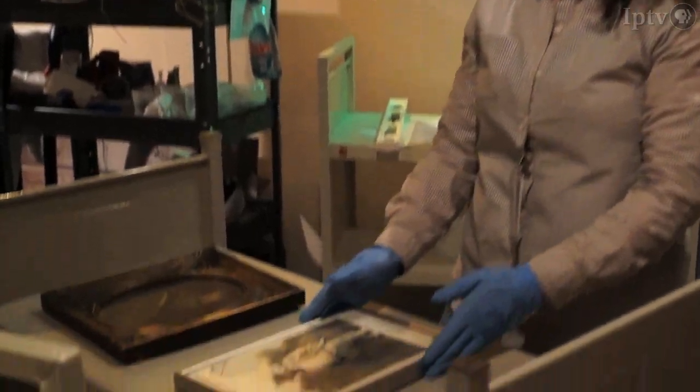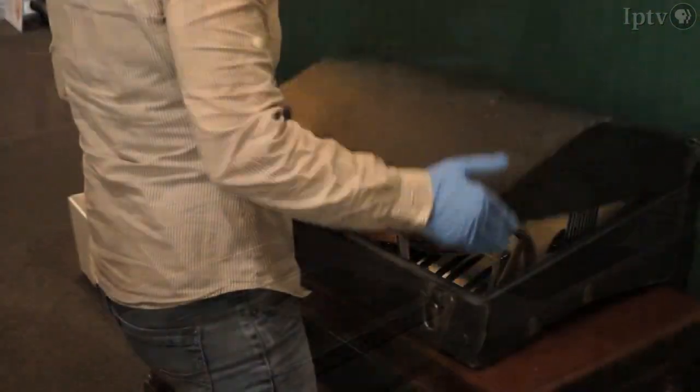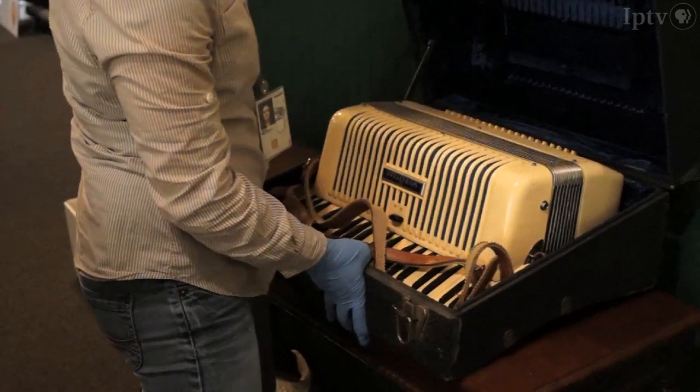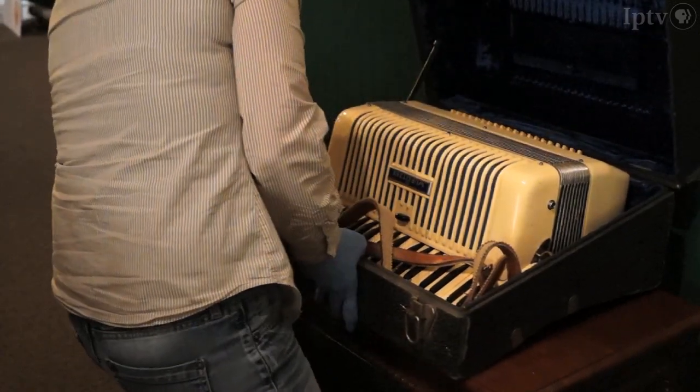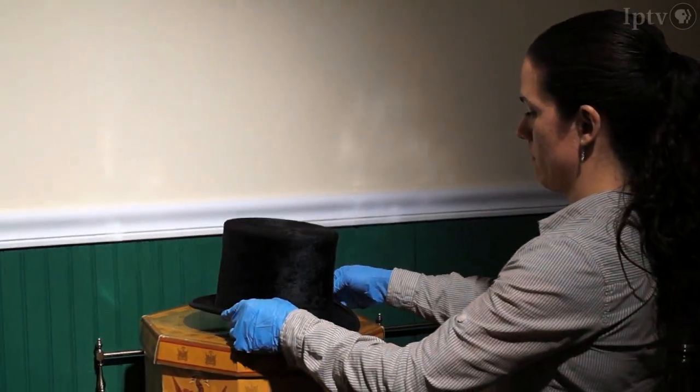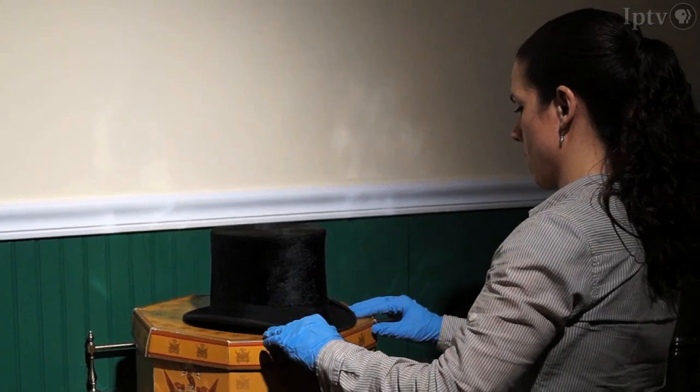I try to put everything in chronological order in a sense — so kind of a loose chronology, except for the studio space. I just kind of grouped personal items that might have been in the studio.